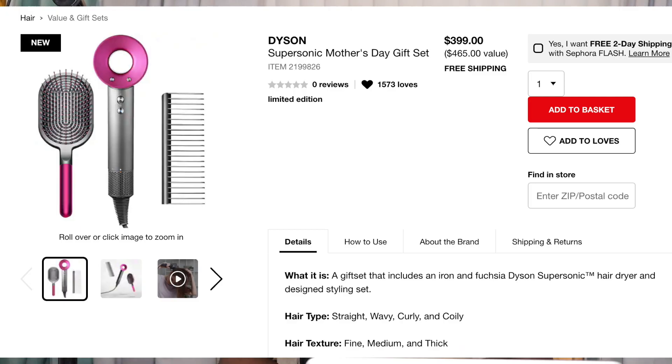Here's something I definitely won't be picking up: the Dyson Supersonic Mother's Day gift set. It looks like you get a brush, a comb, their dryer, a diffuser, a storage mat, styling concentrator, and a smoothing nozzle — for $399. Have any of you tried the Dyson hair care products? If you have, let me know what you think. It has no reviews yet — I think it just came out recently, but boy, that's a pretty penny. I won't be picking that up.